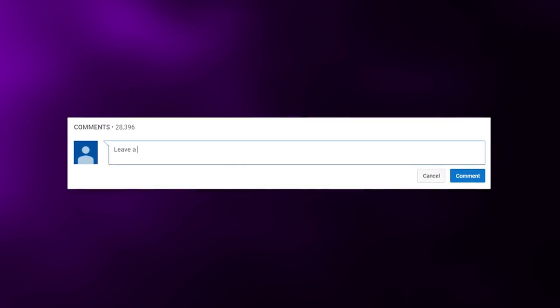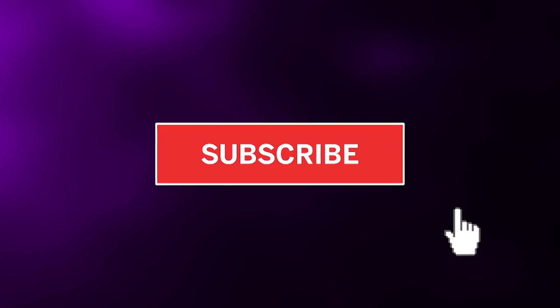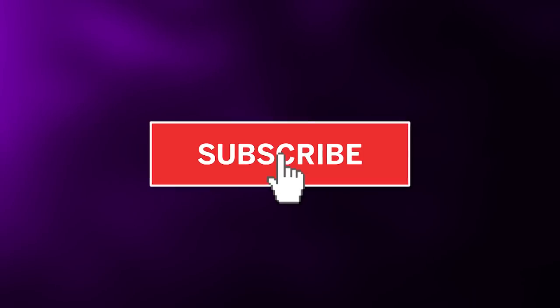Before we get started though, leave a comment down below letting us know other shows you'd like us to cover on the channel. Also, don't forget to subscribe to the channel — that way you enter into our monthly shoutout giveaway.